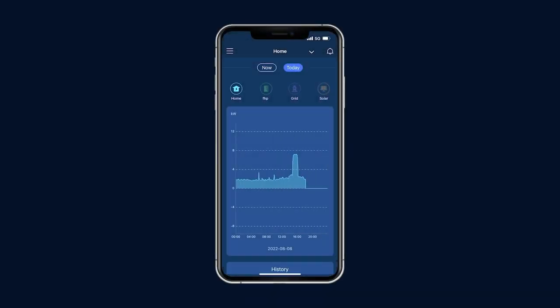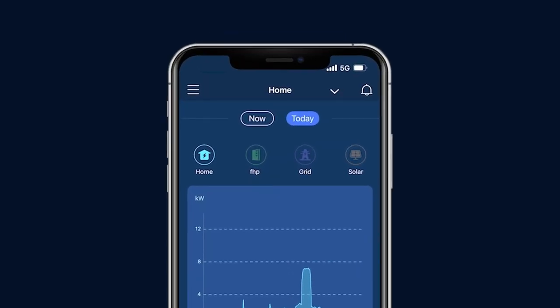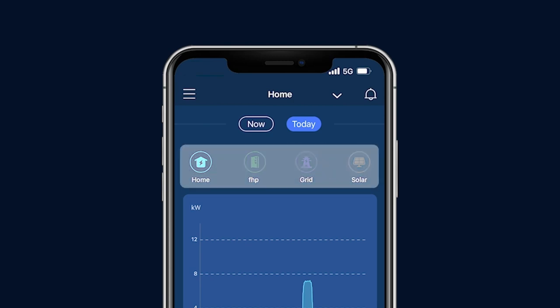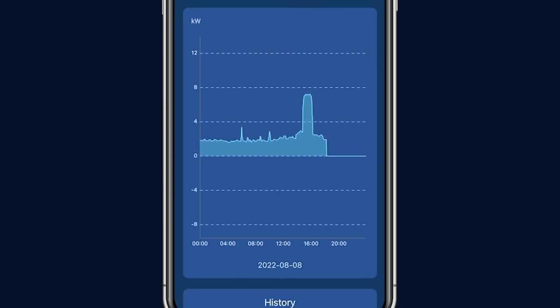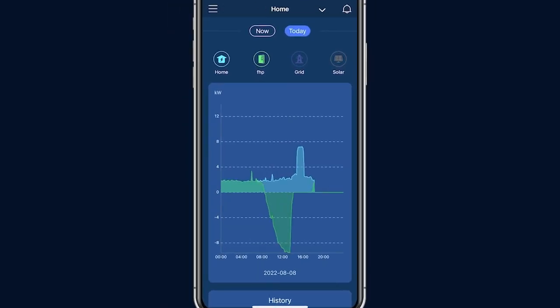Toggle this icon to review the current day's energy production and consumption details. There are four icons on the top of the page: home, FHP, grid, and solar. You can tap on each icon to review the power curve for home consumption and for each power source. The height of the blue curve indicates the power demand at any point in time, measured in kilowatts, and can be zoomed into a 5-minute interval of data.